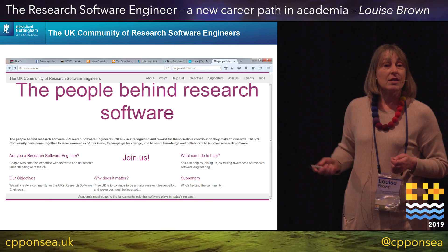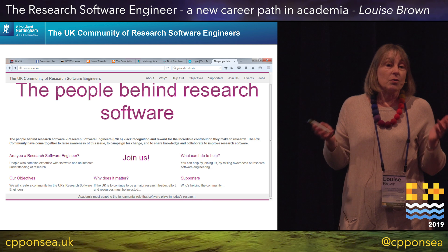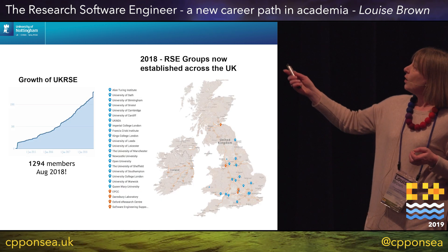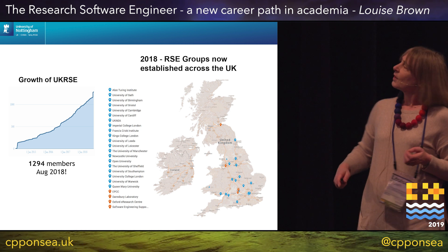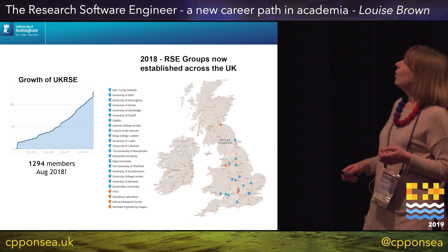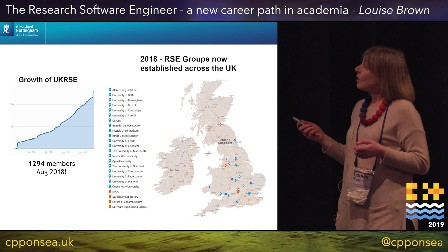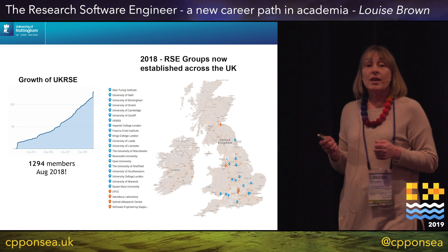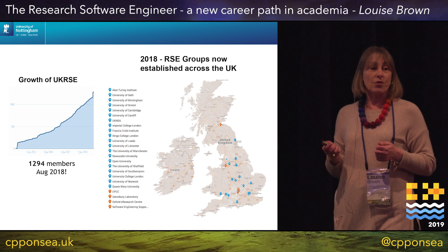I then discovered there's this body of people — the UK RSE Association — who are all basically research software engineers in academia. There's this association which has been growing, as you can see, though this chart only goes up to August 2018. There are also RSE groups being founded in universities — the first couple were at UCL and Manchester — and they are groups of people who ideally are centrally funded so they're not reliant on contracts, and can be deployed in research projects where good software engineering is needed.